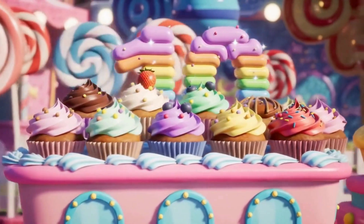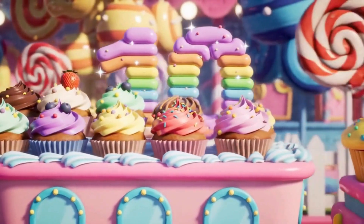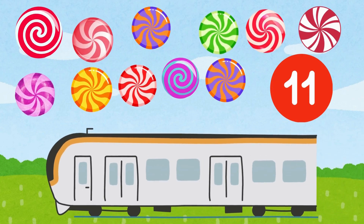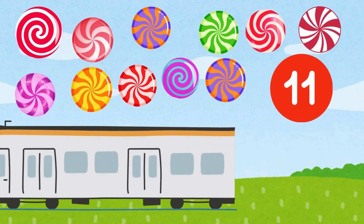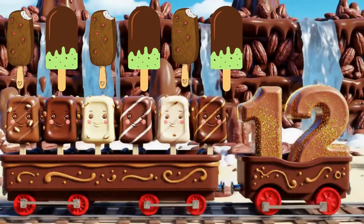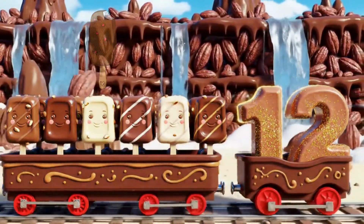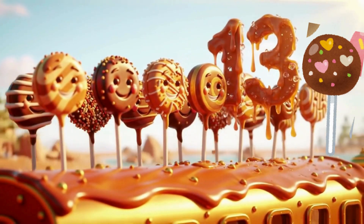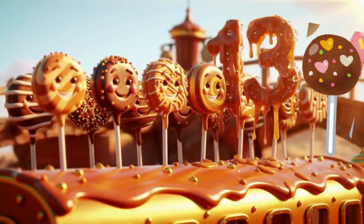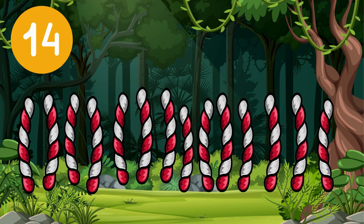Ten cupcakes dressed in sprinkled clothes, all lined up in perfect rows. Eleven peppermint swirls that spin, round and round with a joyful grin. Twelve fudge bars stacked in a line, melting slowly — mmm, so fine! Thirteen toffee pops on shiny sticks, crunchy, chewy candy tricks. Fourteen licorice ropes twist and twirl, looping in a tickle — tasty swirls.